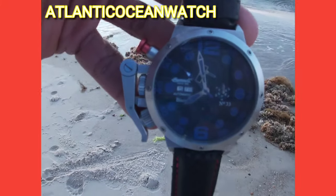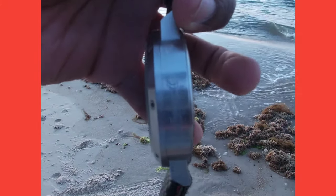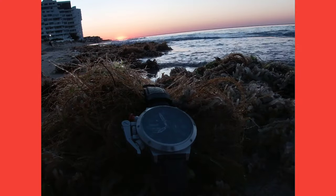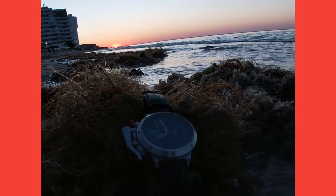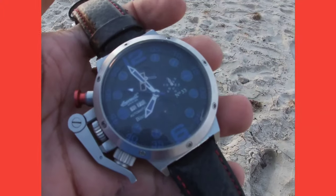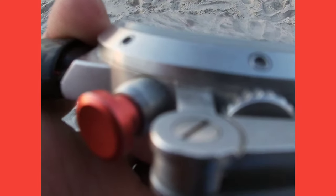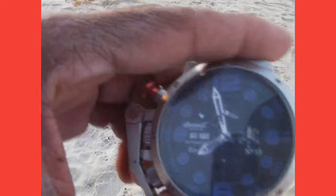I'm happy with the watch overall because it's more for style, but it would be nice if the movement were more accurate and if the watch were a little more durable. Considering the different kinds of jobs I do, it's still held up pretty good. Also, the watch is water resistant up to about 300 feet, so you can go underwater with it. It's not a bad watch considering the abuse I've put it through.